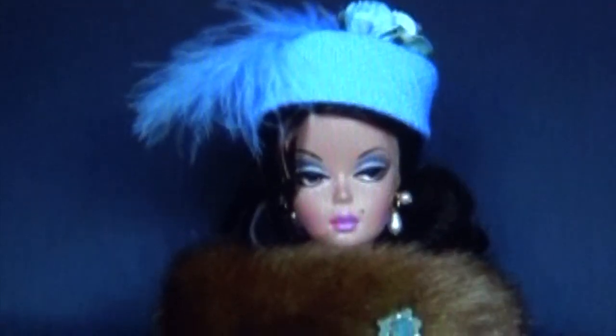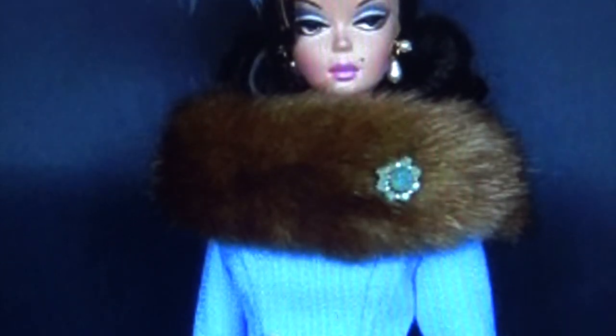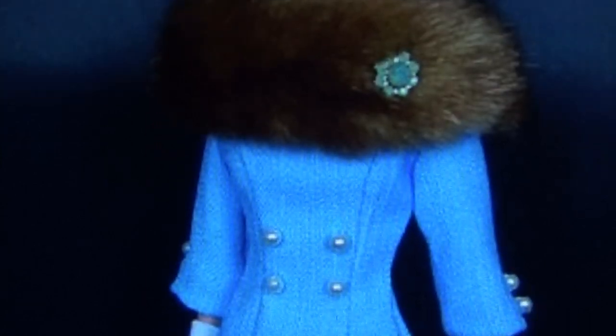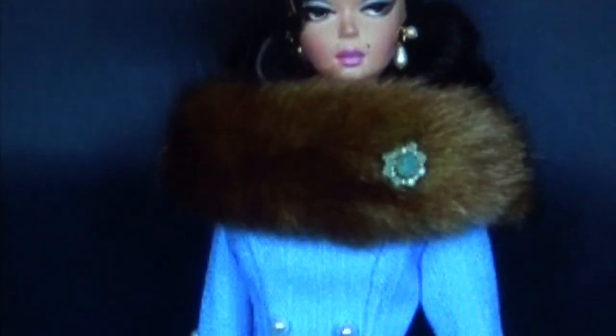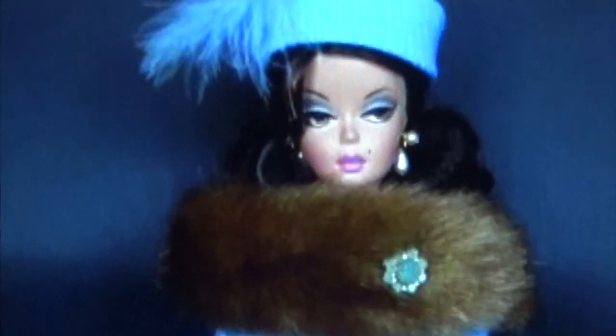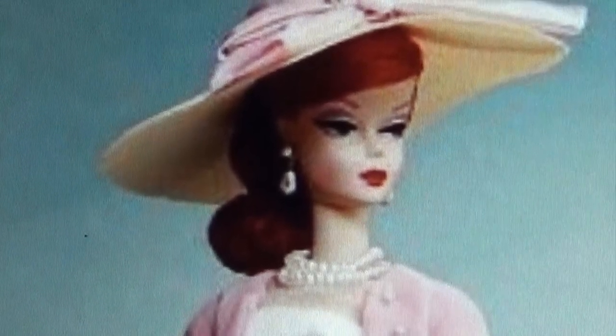I am getting Jackie O vibes with this look. Look at this pill hat with feathers and blue flowers. Her hair is done up and her makeup is flawless. Come on down to the fur collar with the blue brooch to match her blue coat dress. She has her gloves on and a little clutch purse with a brown ribbon. This is very 60s-looking, very Jackie O to me. Vintage, elegant, and classy is the word.